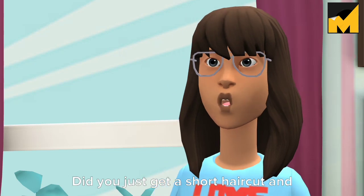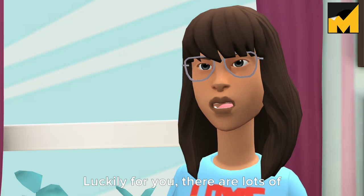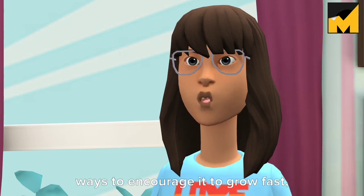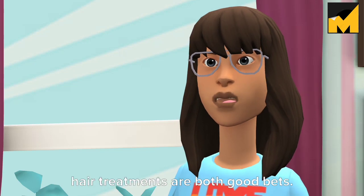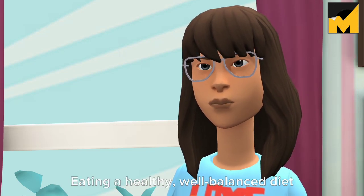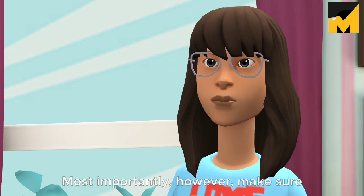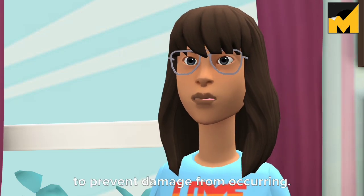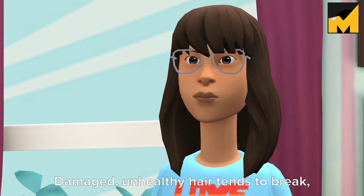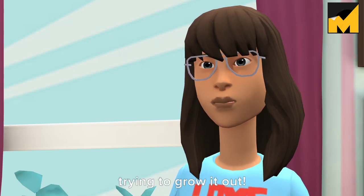Did you just get a short haircut and are now finding yourself regretting it? Luckily for you, there are lots of ways to encourage it to grow fast, healthy, and strong. Massaging your scalp or applying special hair treatments are both good bets. Eating a healthy, well-balanced diet can also help. Most importantly, make sure that you take good care of your hair to prevent damage — damaged, unhealthy hair tends to break, which won't help if you're trying to grow it out.